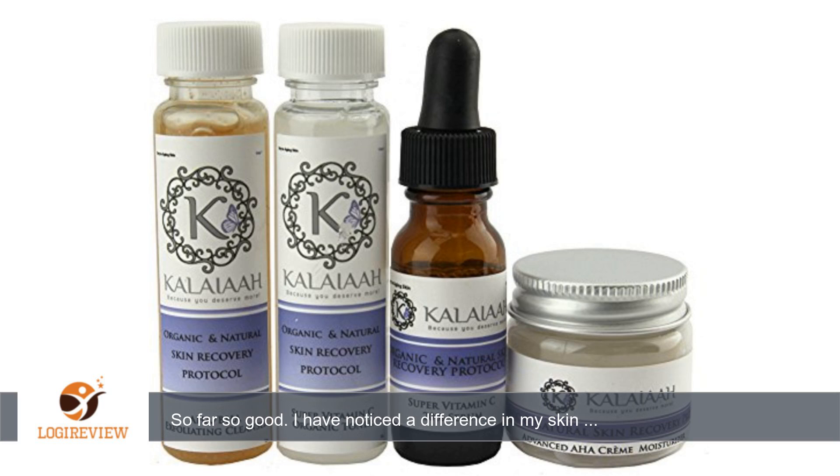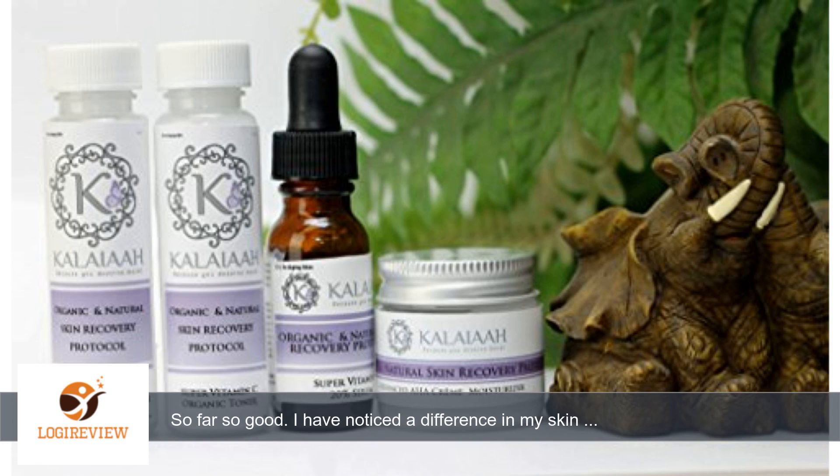A customer wrote: My products, Galea Anti-Aging Skin Care Kit, Purple Label, arrived on time, July 25th.